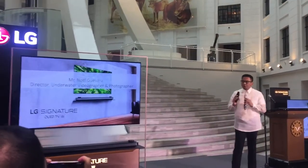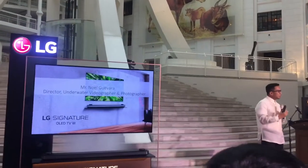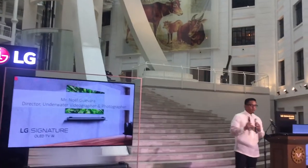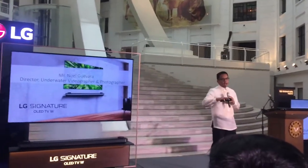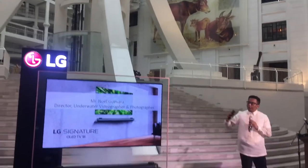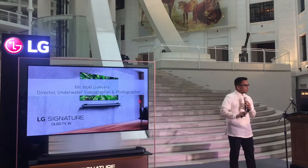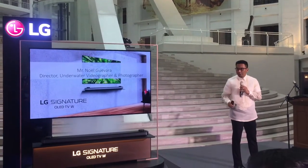The task of an underwater photographer like me is to bring the ocean much closer to the hearts of a wider audience. This is very difficult because most people have only seen the surface, only have GoPros. So having something like this — I've seen my photos and my video on this TV — and I was completely blown away.